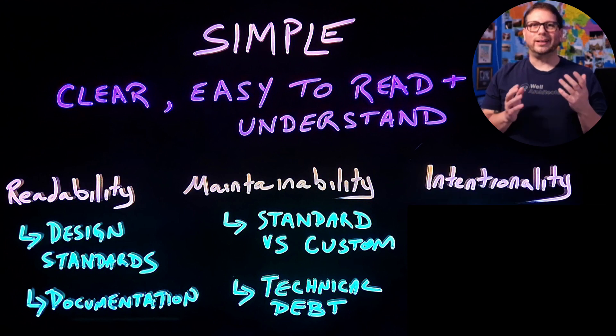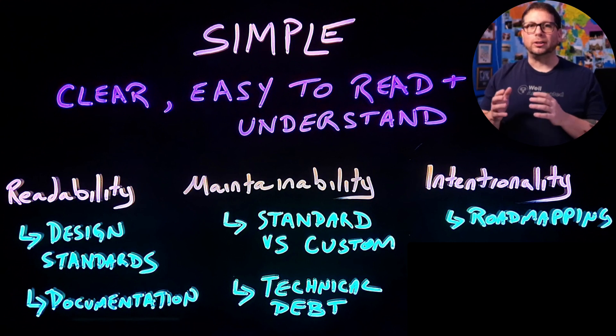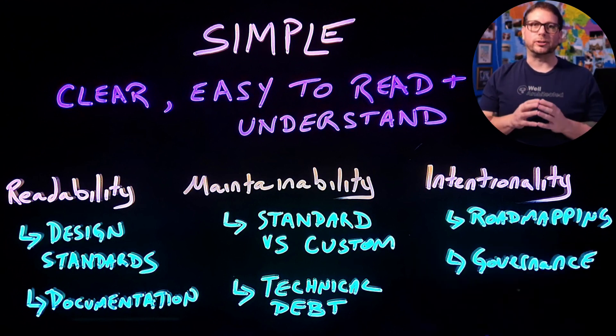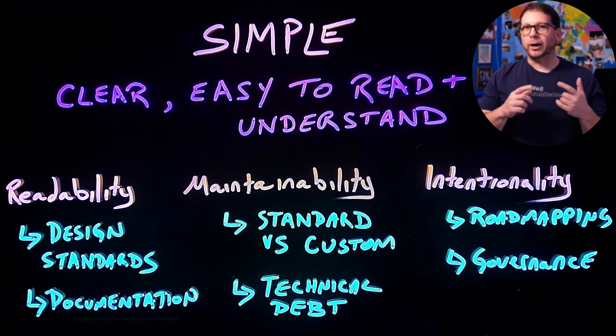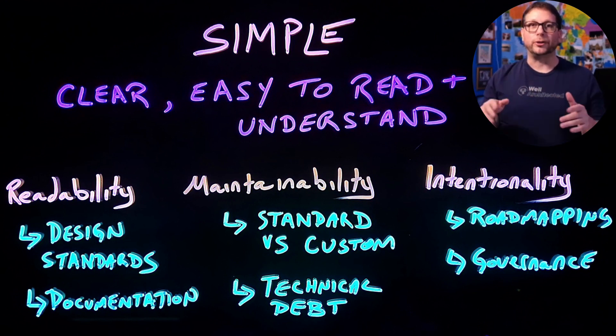And finally, we have intentionality. Being intentional involves things like creating roadmaps to give your stakeholders a clear view into the work that you're planning on doing and what your priorities are. This will help reduce the likelihood of a disconnect between the solutions that you're working on and your organization's overall vision. And being intentional also involves putting governance structures in place that will help make your prioritization and decision-making efforts more consistent across all of the projects in your roadmap.